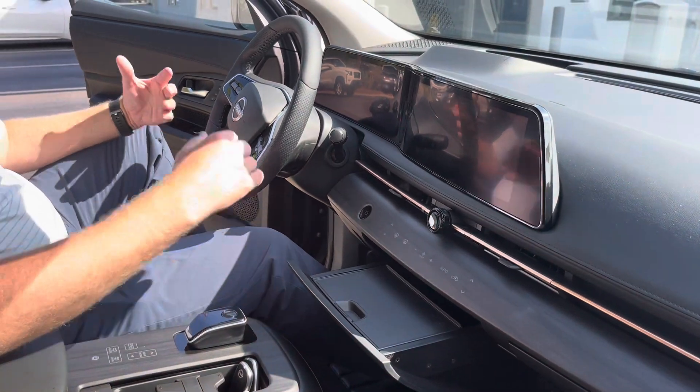So those are the main differences between the two Ariya models that we have here on the lot. If you have any questions, feel free to ask them in the comments and we'll be happy to answer them.